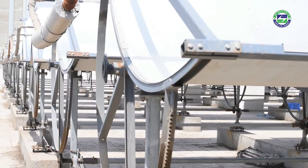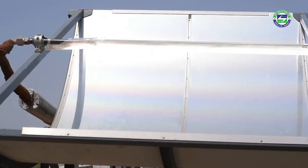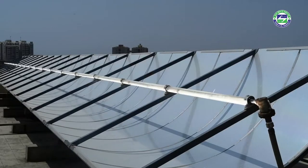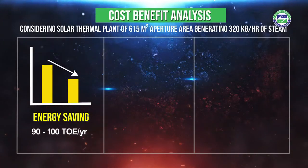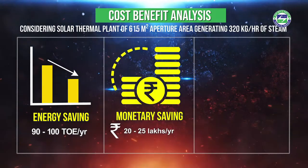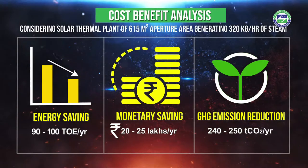Concentrated solar thermal plants typically save between 1 and 5% on petroleum fuel consumption. To understand the cost-benefit analysis, consider a solar thermal plant of 615 square meter aperture area generating 320 kilograms per hour of steam. The installation would lead to an energy saving of 90 to 100 tons of oil equivalent, monetary savings of 20 to 25 lakh rupees, and GHG emission reduction of 240 to 250 tons of CO₂ per year.